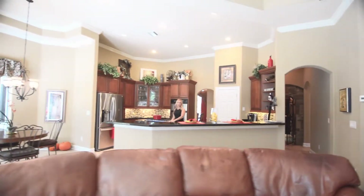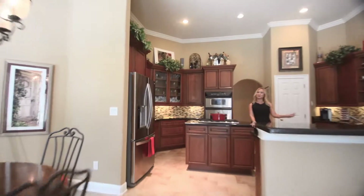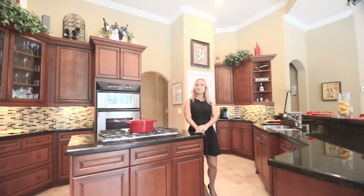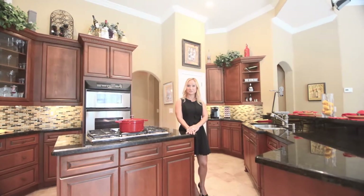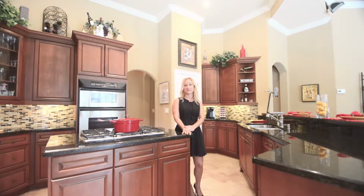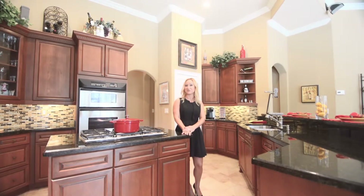This home is perfect for entertaining with family and friends. On the other side of the home there are still two more bedrooms with a Jack and Jill bathroom. This home has plenty of room for a growing family. Please give us a call today to schedule your private tour — you do not want to miss on this executive home. Please call us at 407-765-2912.